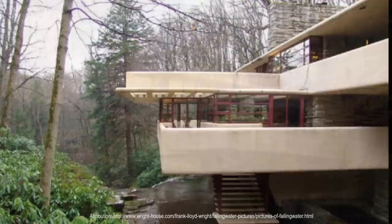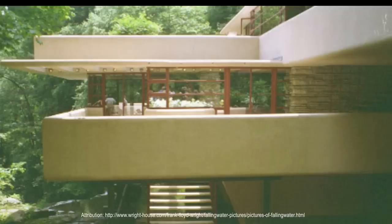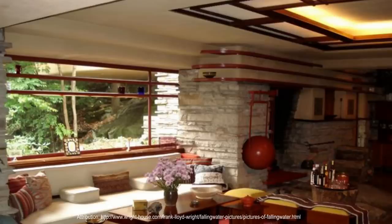Fallingwater is considered one of Wright's greatest masterpieces, both for its dynamism and for its integration with its striking natural surroundings. It has been described as an architectural tour de force of Wright's organic architecture. Wright's passion for Japanese architecture was strongly reflected in the design, particularly in the importance of interpenetrating exterior and interior spaces and the strong emphasis placed on harmony between man and nature.